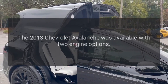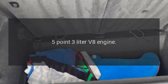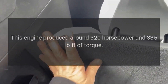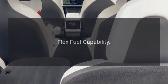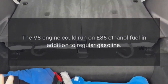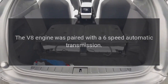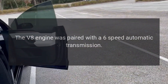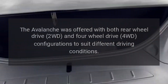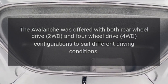Engine Options: The 2013 Chevrolet Avalanche was available with a 5.3-litre V8 engine, which produced around 320 horsepower and 335 pound-feet of torque. The V8 engine also featured flex fuel capability, meaning it could run on E85 ethanol fuel in addition to regular gasoline. The V8 engine was paired with a six-speed automatic transmission, and the Avalanche was offered with both rear-wheel drive (2WD) and four-wheel drive (4WD) configurations.